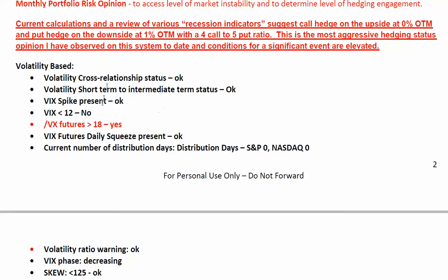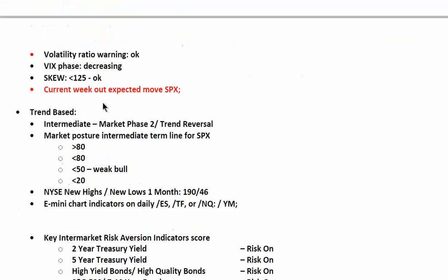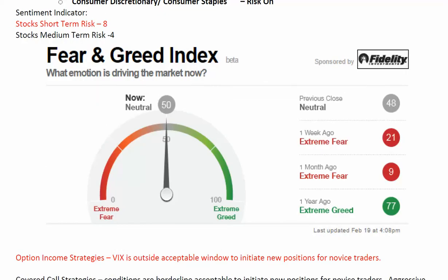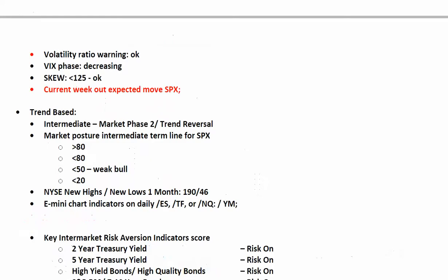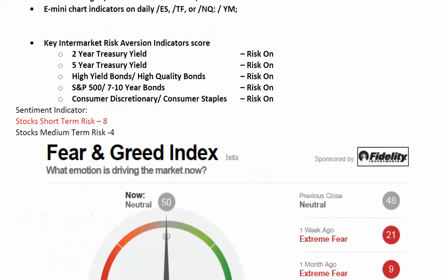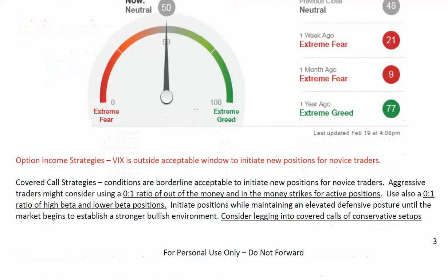In terms of specific warning areas, not very much on here anymore — a lot of this has healed. We're still at VIX futures over 18. The fear and greed index is all the way to a 50 now — quite neutral and a huge contrast to where we were a month ago at a 9, even a week ago at a 21. So these things continue to improve.